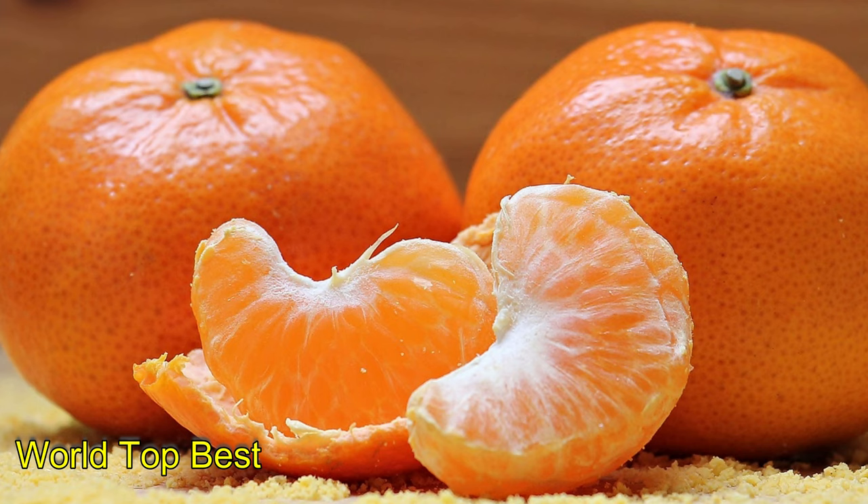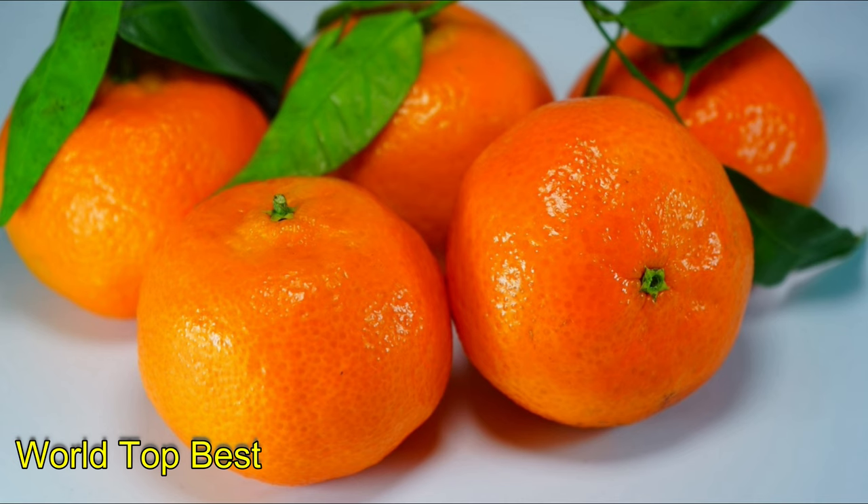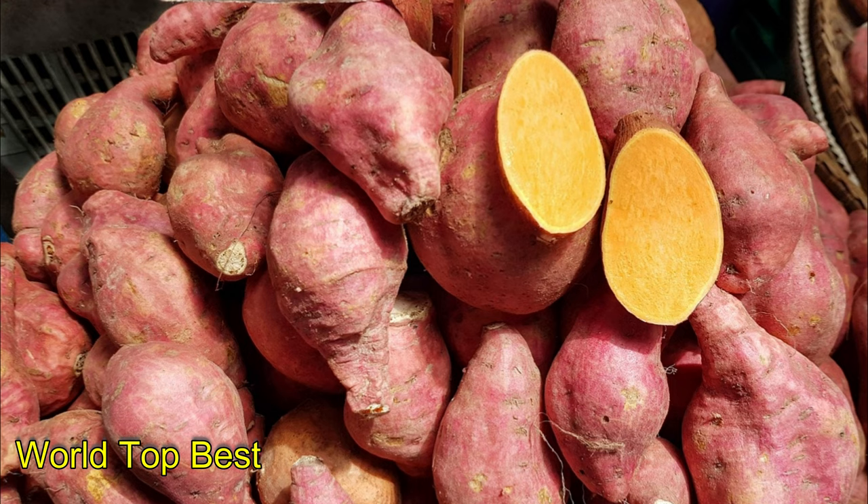Number 10: Oranges. Mostly rich in soluble fiber, oranges help stabilize blood sugar levels and lower total cholesterol levels. They also contain a small amount of insoluble fiber, which accelerates digestion and improves bowel movements.